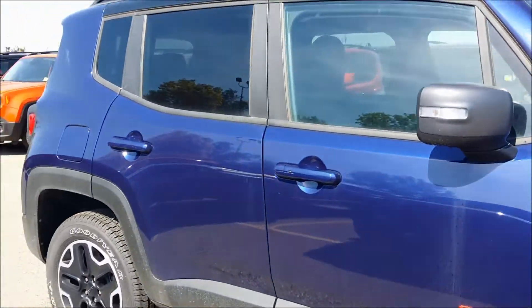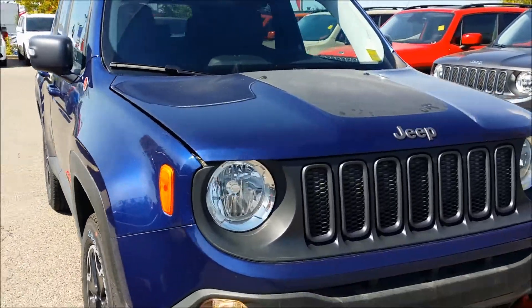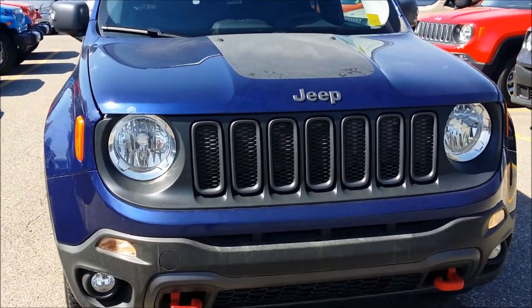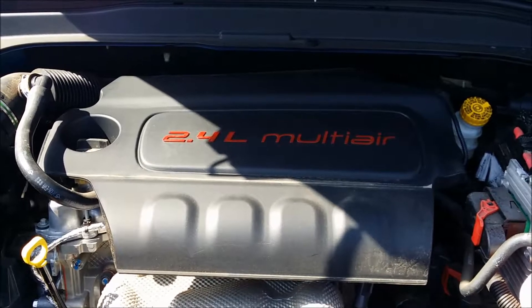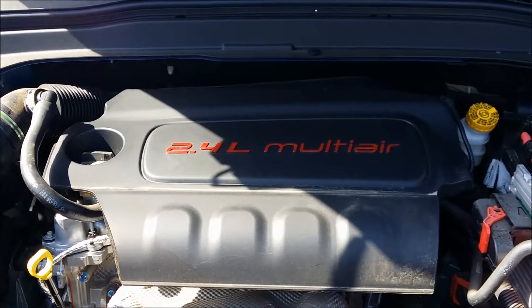Now I'm going to take you under the hood of this vehicle and show you exactly what it has to offer. Under the hood we have a 2.4 liter engine and a 9-speed automatic transmission.